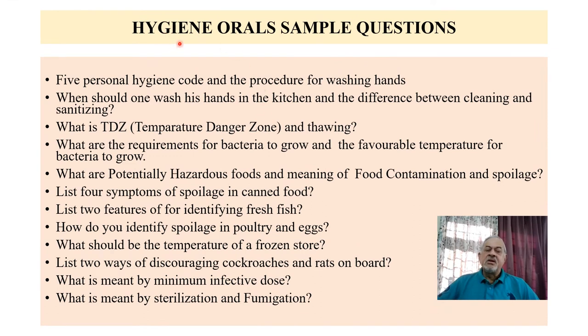For hygiene oral, sample questions include: 5 personal hygiene codes and the procedure for washing hands, temperature danger zone and thawing, what are potentially hazardous foods, meaning of food contamination or spoilage. Other questions: what should be the temperature of the frozen store, list two ways of discouraging cockroaches and rats on board, and what is meant by minimum effective dose.